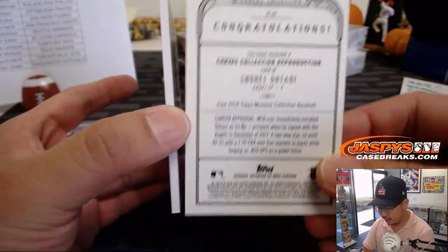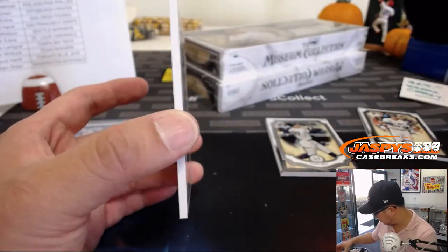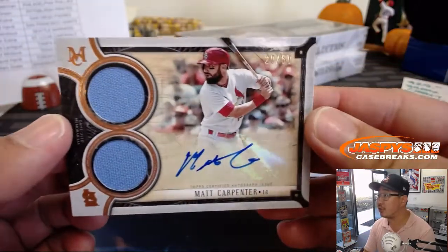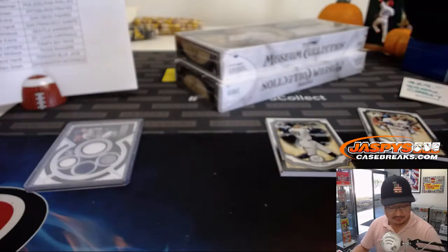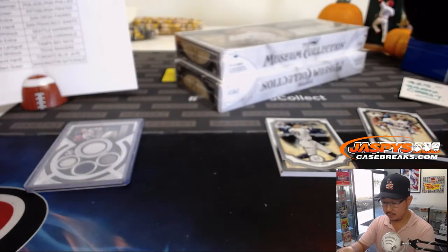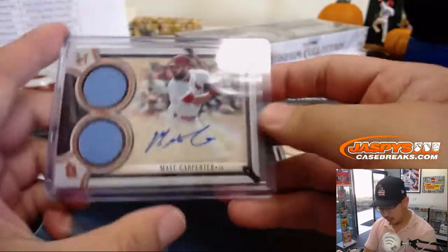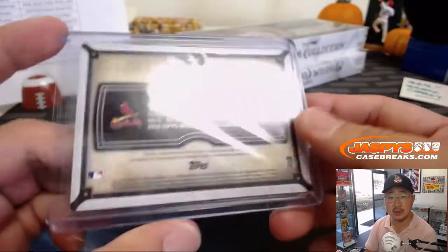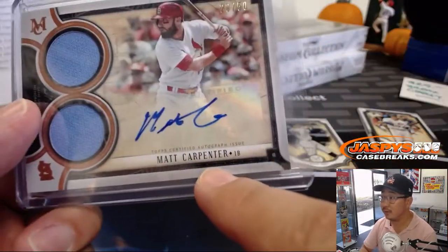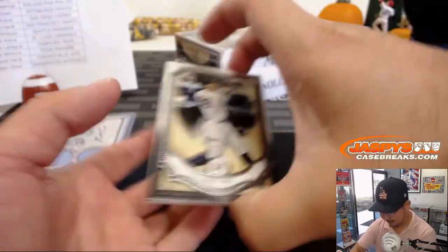There's the Ohtani reproduction — some of these are actually one-of-one sketch cards too. And we've got Matt Carpenter, 20 out of 50 for the Redbirds, the X-Line. Why do birds suddenly appear every time you're near? All right, Carpenters — get it? And he's on a bird team.